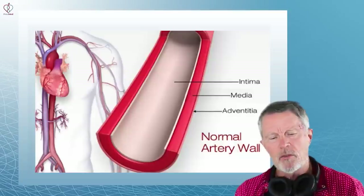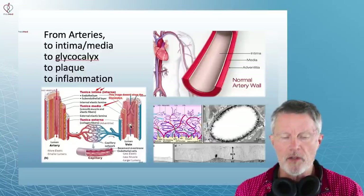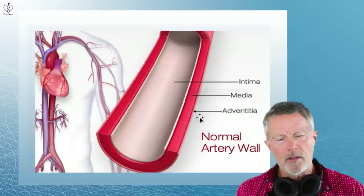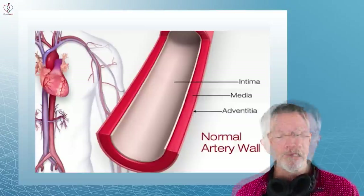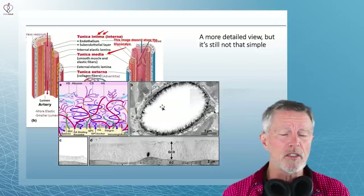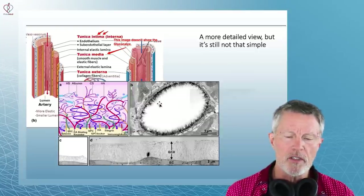Let's go back to what we've presented in our inflammation course. Here's what the artery looks like — that's fairly simplified. There are multiple layers, but let's keep it simple and look at the intima, which is the lining, and the media, which is the muscle part. Here's a picture of a healthy glycocalyx — looks like a forest. There's a cross-section and a diagram showing what it looks like.